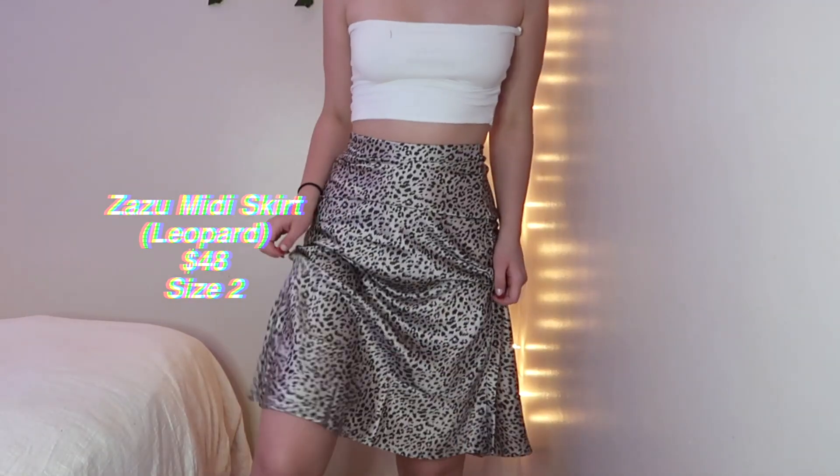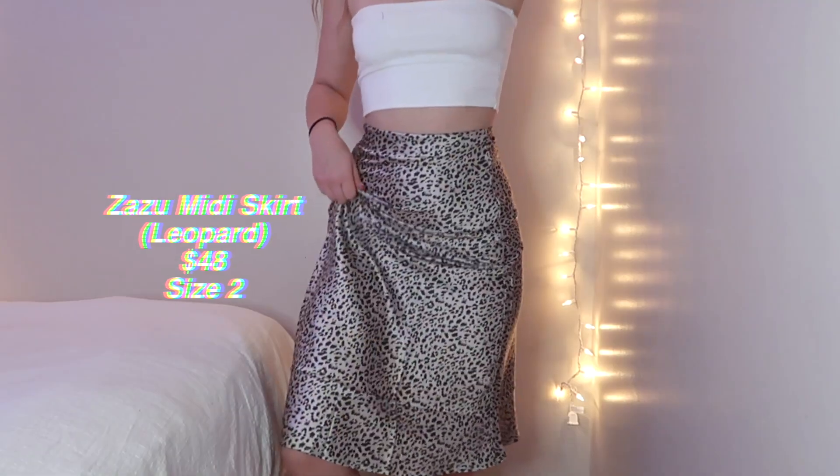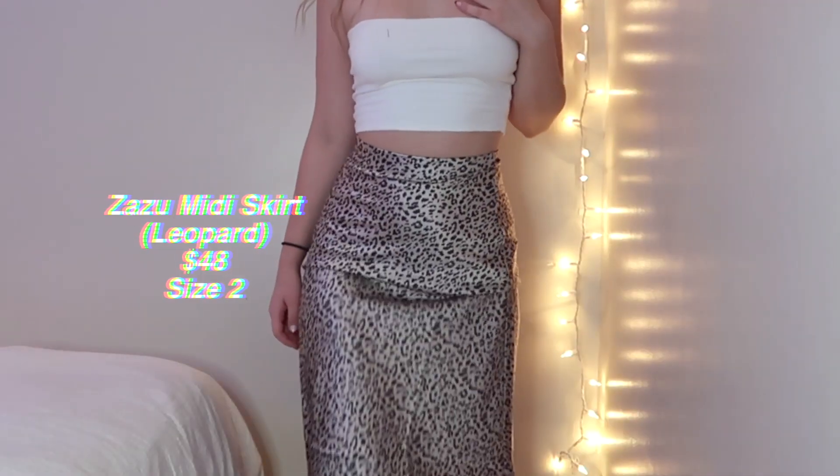Okay, then I got this leopard print midi skirt. I don't have any skirts this length and I honestly think they're so cute — they can be dressed up or dressed down. It's a silky, satiny material with a zipper down the side, just a nice midi length. I think it's so cute especially with a little white top and some boots. I got it in a size 2 and it fits perfectly. It was $48 — they have a lot of midi skirts on their site and they're all super cute.